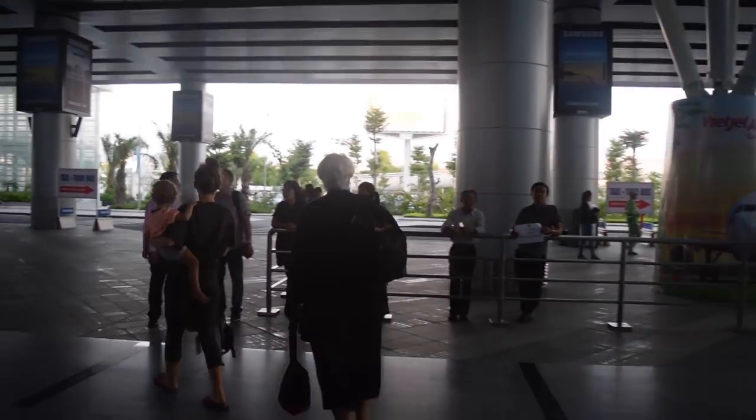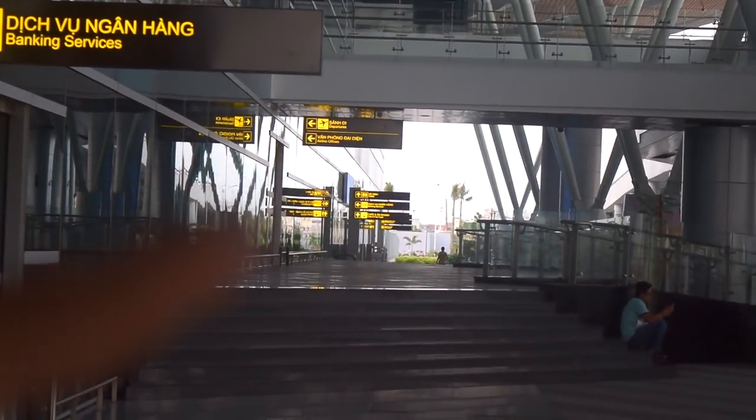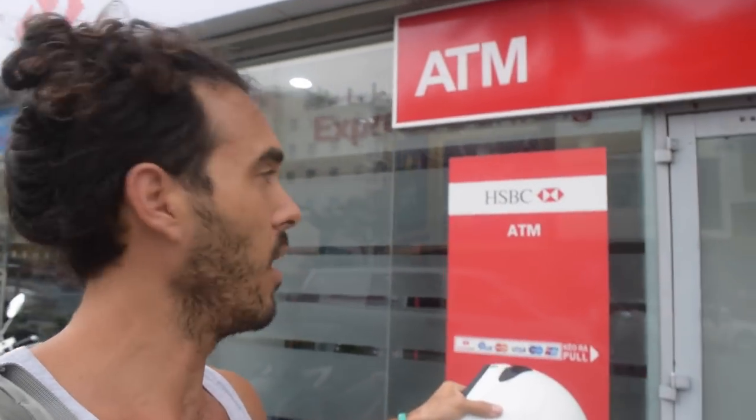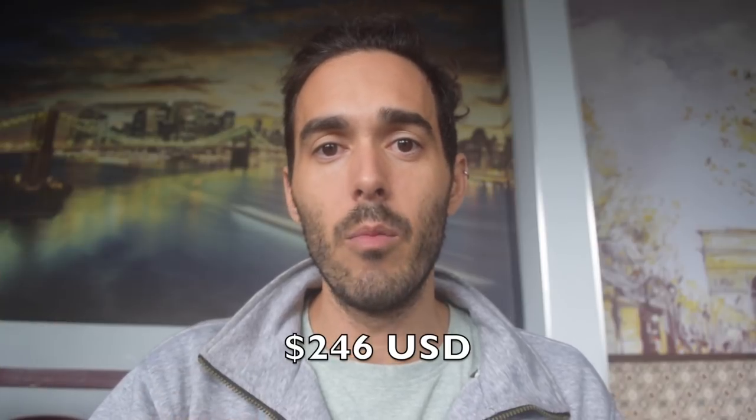If you already have Vietnamese dong on you, give yourself a pat on the back. But if you're like Jazz and I, as soon as you walk out the doors make an immediate left and you'll see a sign for banking services — you can withdraw cash there. Most ATMs have a withdrawal limit of about two and a half to three million dong at a time. If you want a higher limit, look for an HSBC in the city — they allow up to 5.6 million per withdrawal, which saves you extra trips even though they charge double the ATM fee of about 50,000 dong.